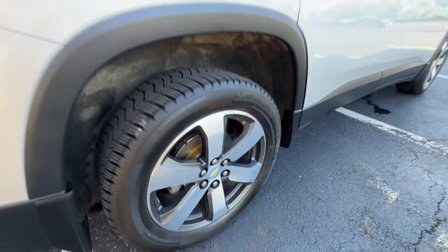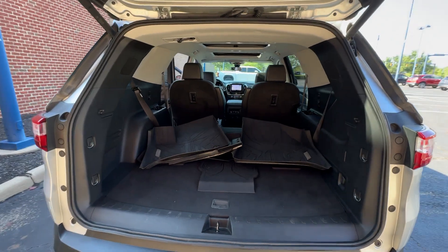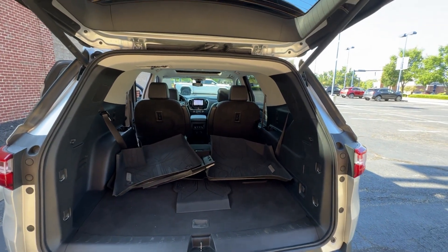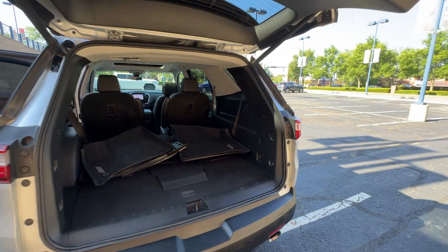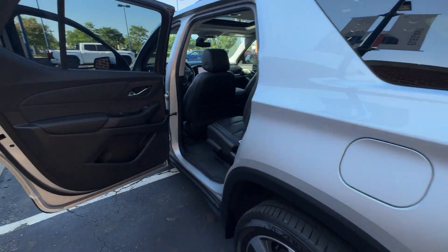Cross-traffic alert. Side-view mirrors with turn signals. Wi-Fi hotspot. Satellite radio. Multi-zone air conditioning. Blind spot monitor. All-wheel drive. Parking aid sensor. Third-row seating.